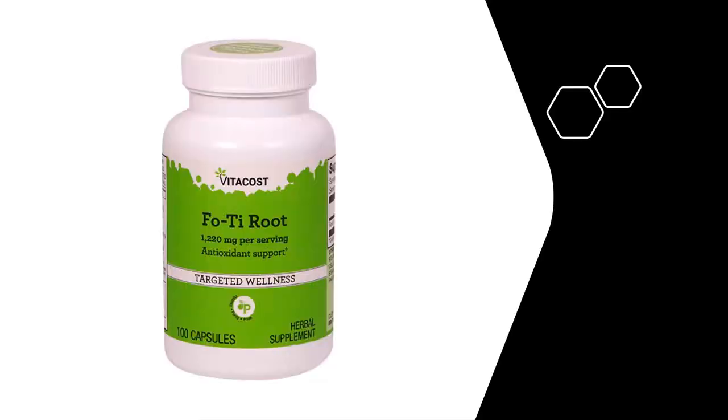Fu Tea is used to fight the signs of aging, including hair loss and the greying of hair, as well as to improve the skin's appearance by treating conditions like acne, eczema and dermatitis.